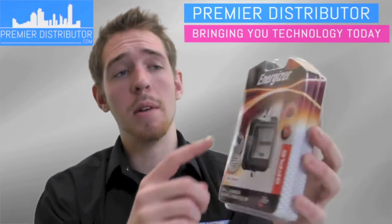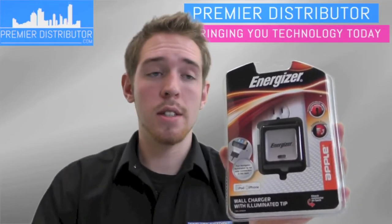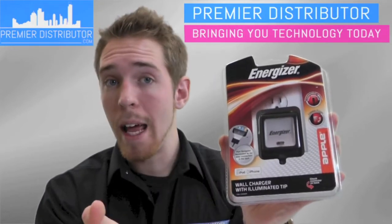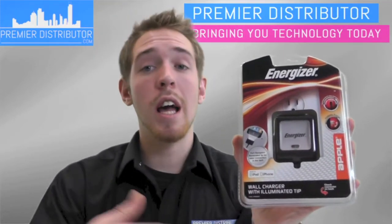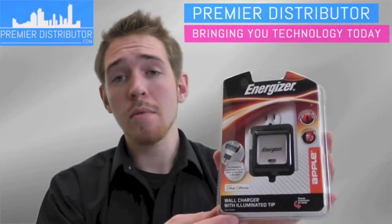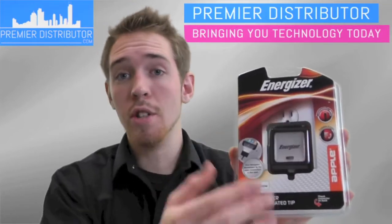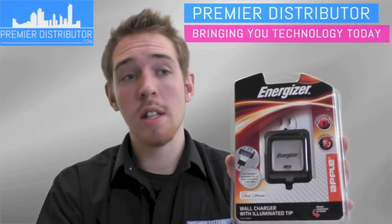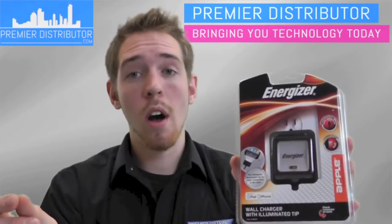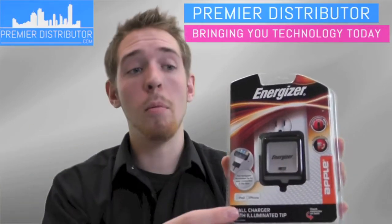The first thing I would like to point out is that it's Energizer. Energizer is a name brand that you and your customers can trust. By bringing a brand name into your store you can actually help generate more revenue and sell more products. People already trust name brands because companies like Energizer have been associating that trust with their products and how high quality their products are, so people will be more willing to buy it.